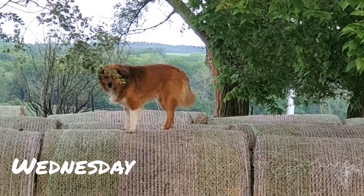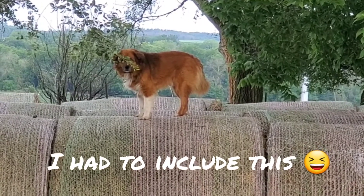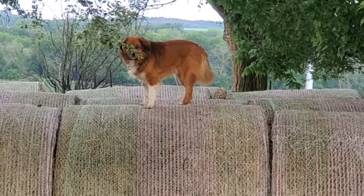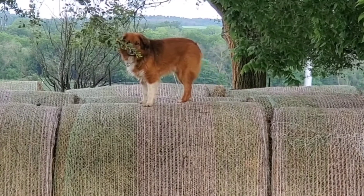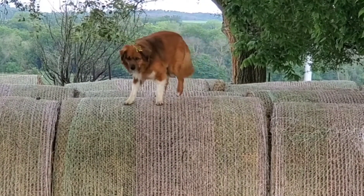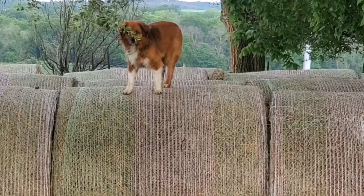Here's Pip on the round bales, checking things out. Hi, Pipper. What are you doing, buddy? No idea how he gets up there.